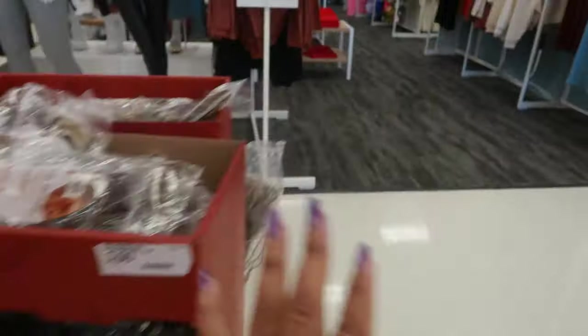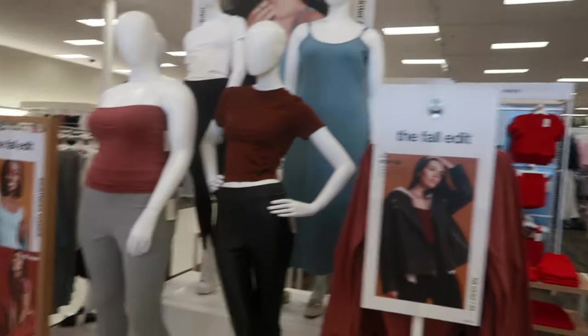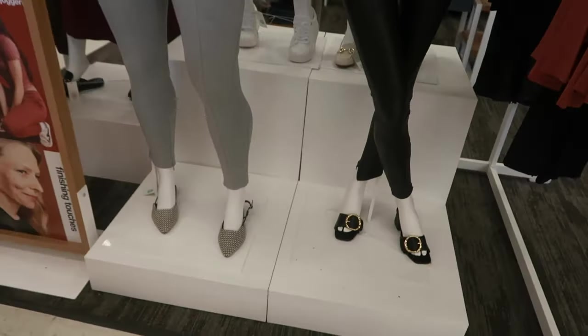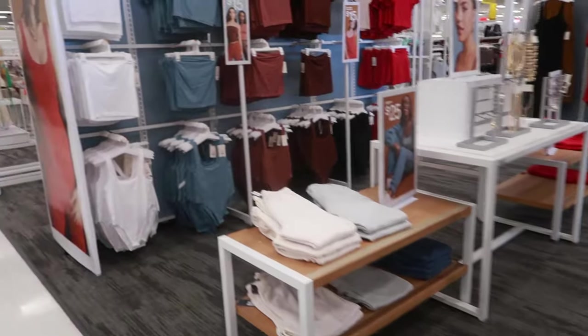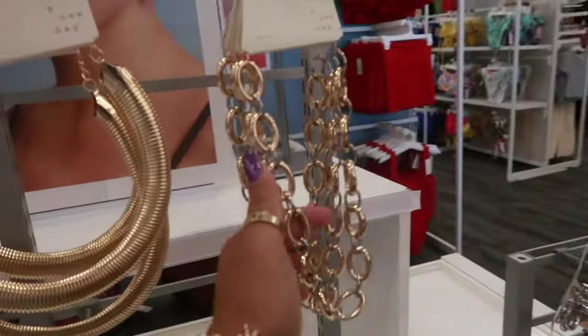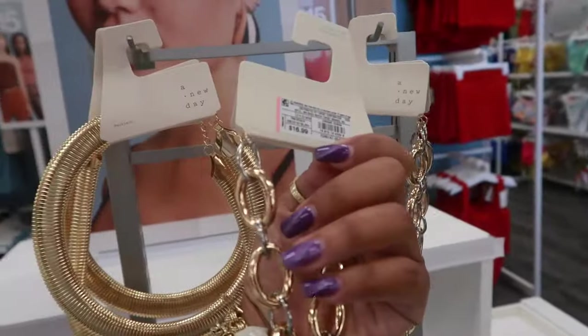Those are nice. This is the fall edit little area that we kind of looked at already, with all the basic colors and all the pieces you would need for fall. They even had some jewelry over here too. I don't know if I've seen this one — that's pretty. It's a New Day, $17.